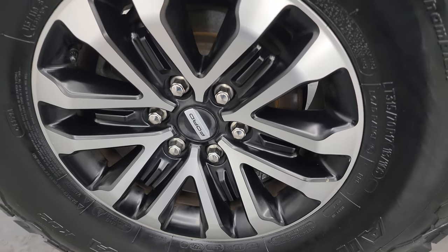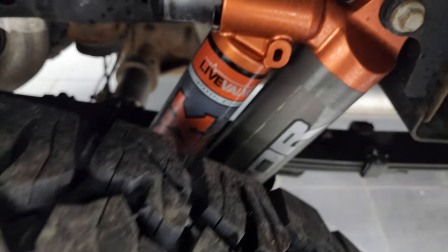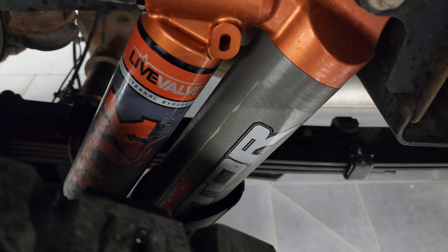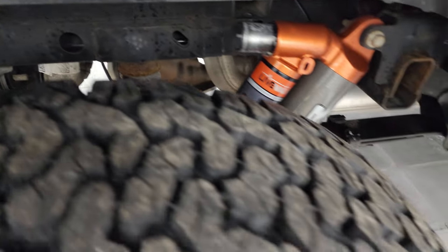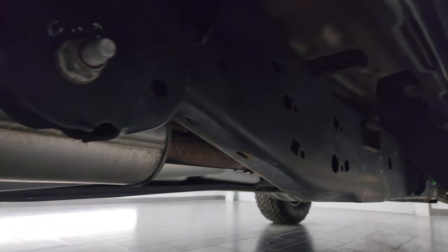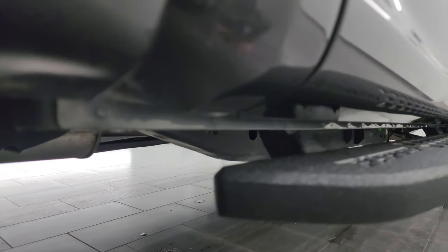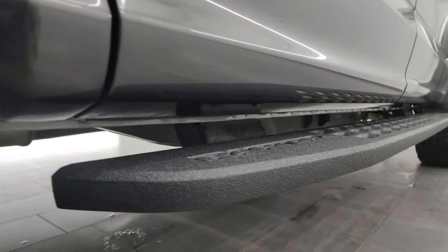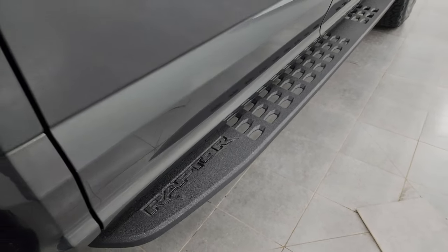The back wheel is absolutely perfect, and the back tires are brand new too. You get the Fox Live Valve shocks, part of the Raptor package of course. The frame and underbody looks really good, and it has all the remainder of the factory exhaust. Cab corners all look good, and it comes with the powder-coated Raptor running boards.